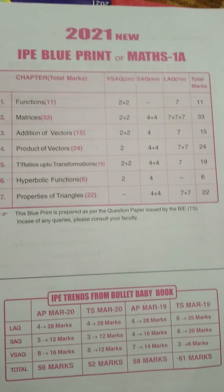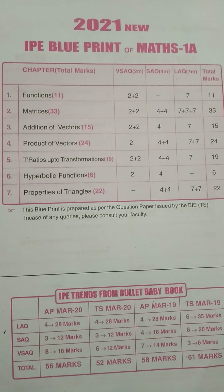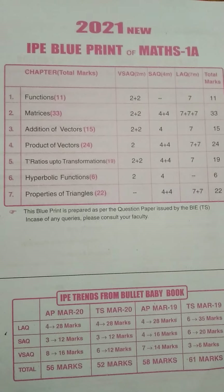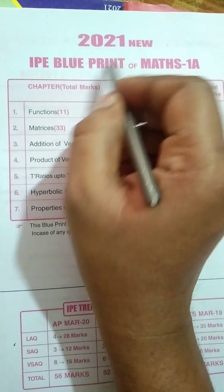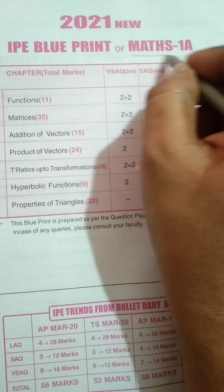Welcome to AKN Sprint Education. Myself Naveen. As we all know, we have IPE exams in the month of October that starts from the 25th. Today's session we will see the 2021 new IPE blueprint of MAS 1A.